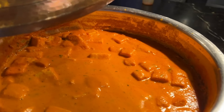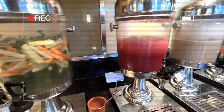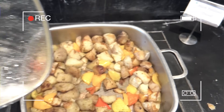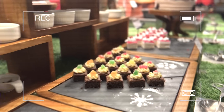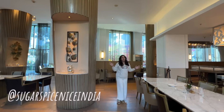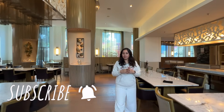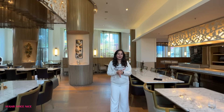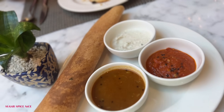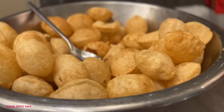Five-star breakfast, lunch and dinner buffet — all three coming up in this video. Hi everyone and welcome to Sugar Spice Nice. My name is Shweta and in this video I am in Agra, staying at the Courtyard by Marriott, where I'll be sharing all of my buffet experiences: the indulgent breakfast buffet, the delicious lunch buffet and the very satisfying dinner buffet. Make sure you watch the whole of it.